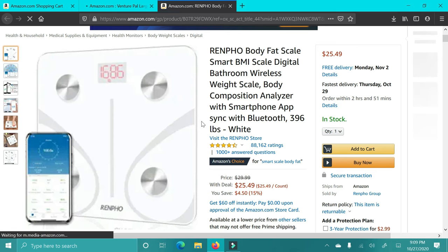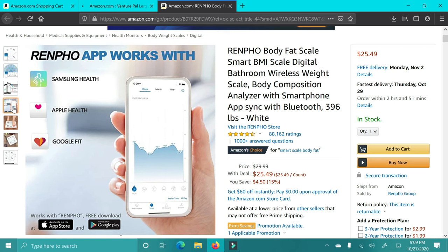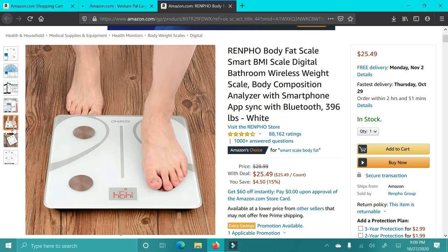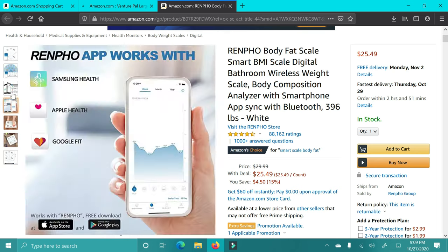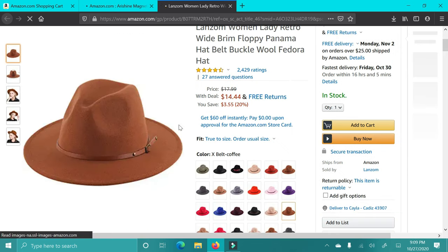Next up is this RenFo Body Fat Scale. I have this exact scale and I love it — it connects to an app on your phone and shows you everything. I do want to give a little trigger warning though: if you're getting this for someone who may have had eating disorder issues or issues with weight and eating, please be careful because it can get addictive. But in general, this is a great tool for someone who may want to lose weight or track their progress.